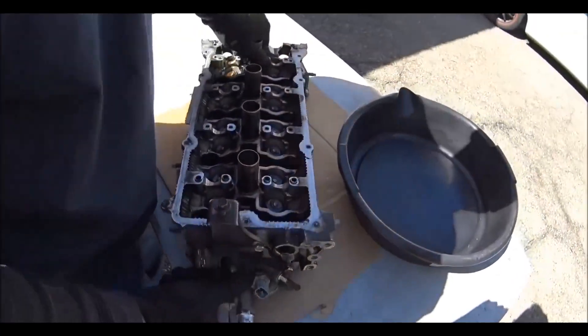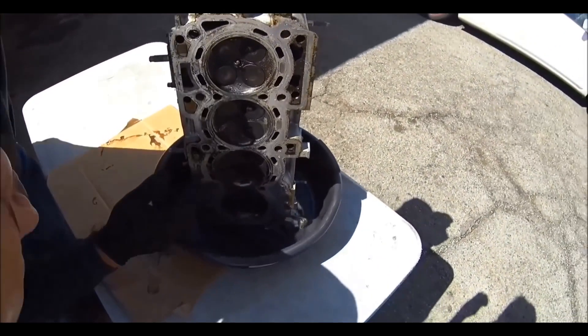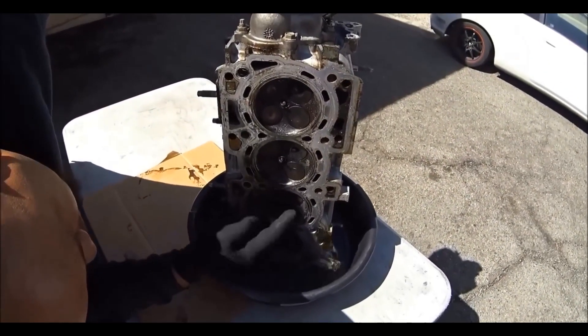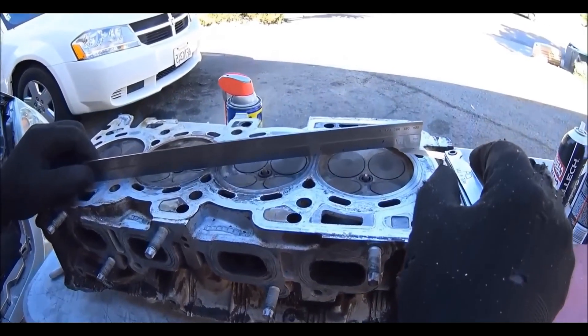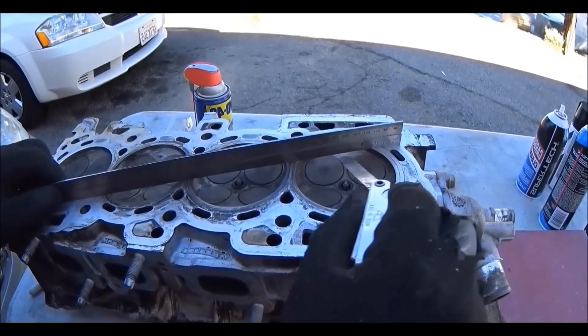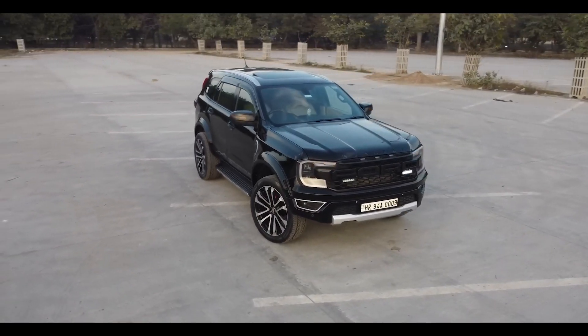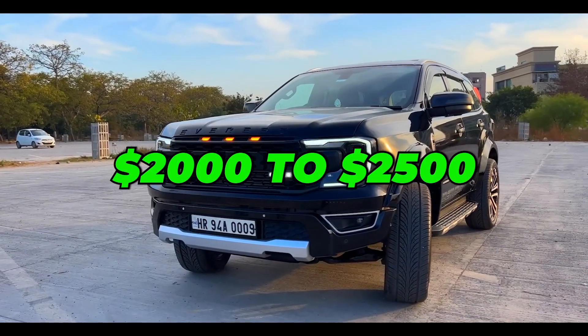Unfortunately, replacing the head gasket is one of the most expensive jobs you can do on an engine. The engine literally needs to be disassembled in half to access the head gasket. How much that will cost is difficult to estimate, but it most likely won't be less than $1,200 with parts and labor. A more realistic cost, especially for relatively modern cars, is $2,000 to $2,500.